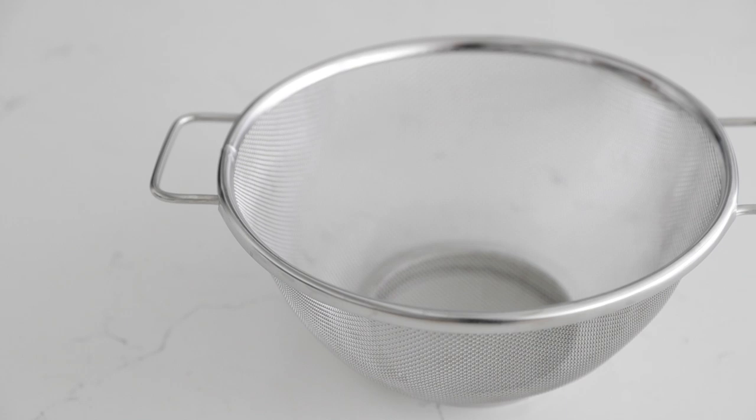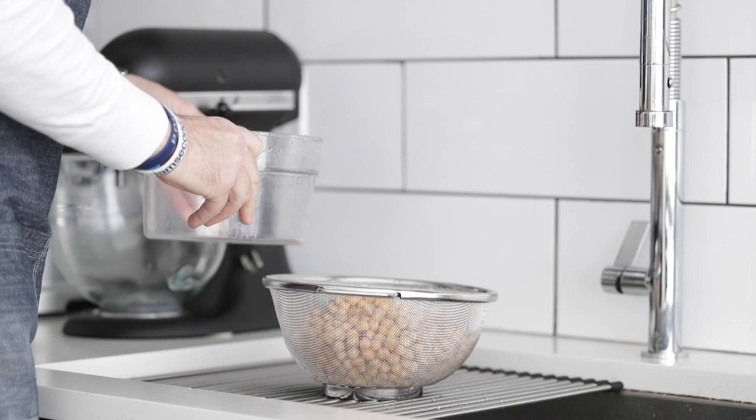And now for number 12, the strainer. I've got quite a few different sizes and shapes. Some are more fine, some aren't. These are great to strain pastas, steamed veggies, and for rinsing raw fruit or vegetables. If it's fine enough, you can run sauces through there to strain any unwanted bits. Have at least one good strainer.